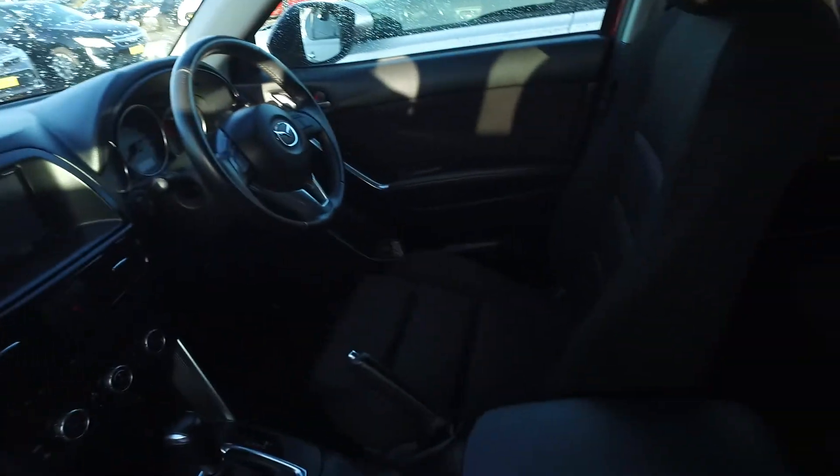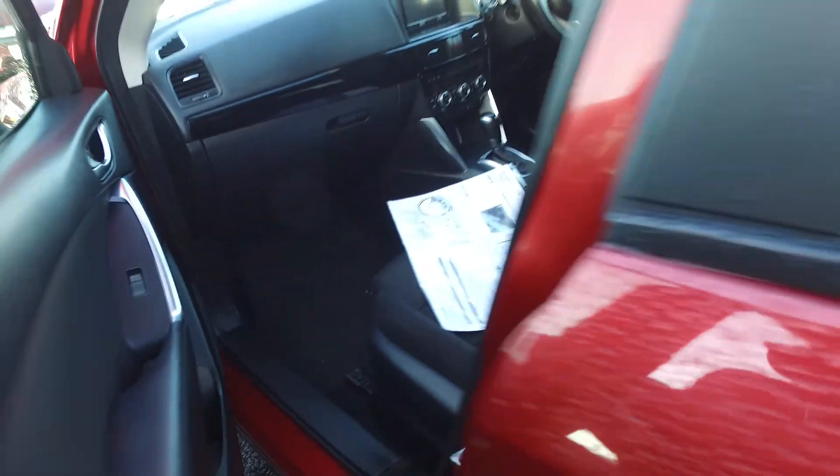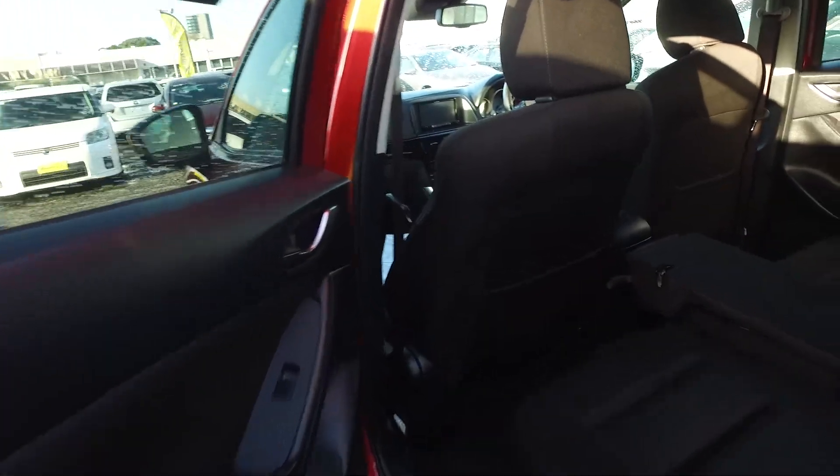This car does have dual climate control, so if you hold it hot on that side, cold on that side — absolutely no worries. CX-5s are amazing vehicles, especially if you go for the petrol ones. They are very reliable, the petrol ones. Go for a petrol and you'll be set to go for years and years and years.